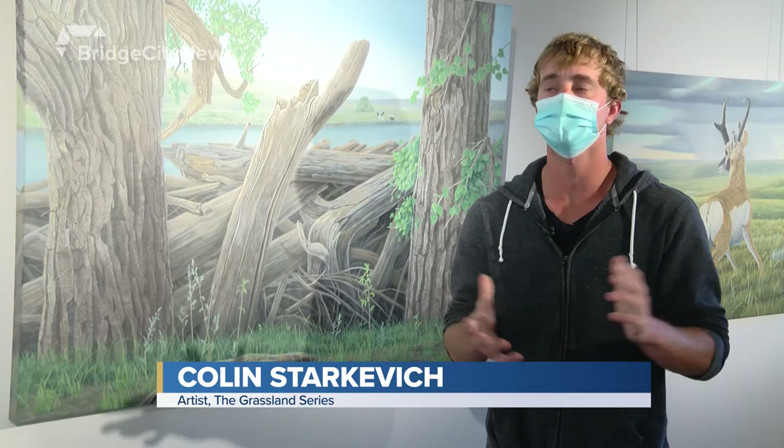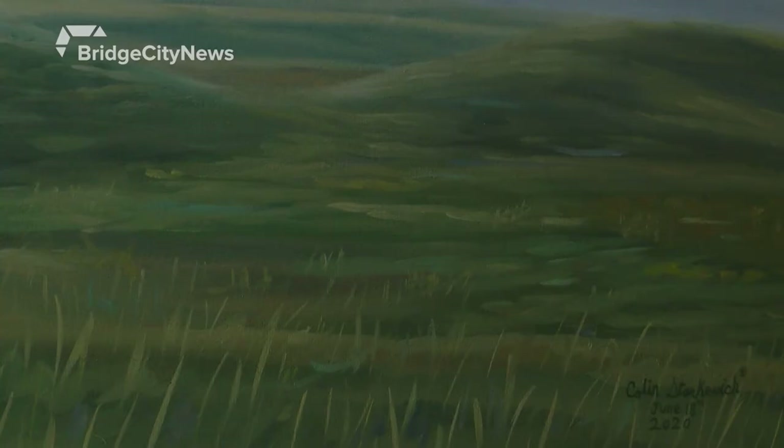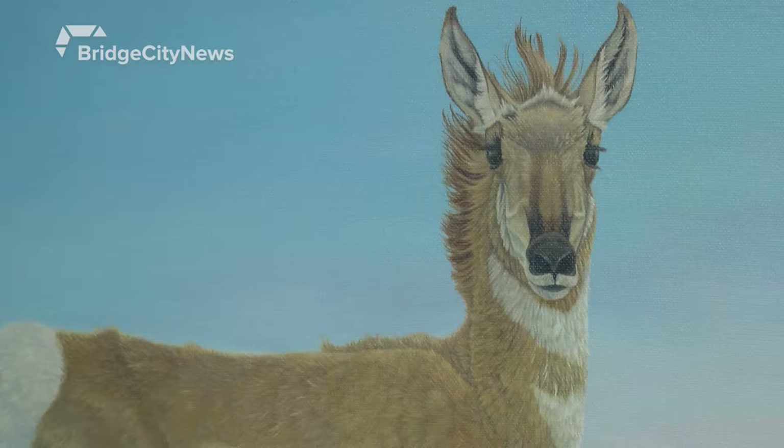I paint wildlife mostly all throughout Alberta, but the grasslands hold a special place in my heart. It's my muse and I want to portray the grasslands the best I can through my artwork, as I feel it's a region that's quite overlooked when it comes to the conservation of the land.